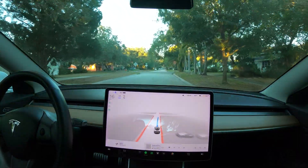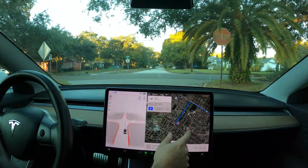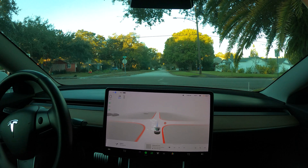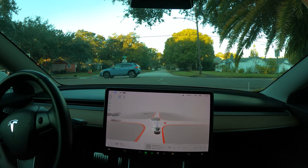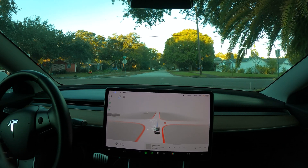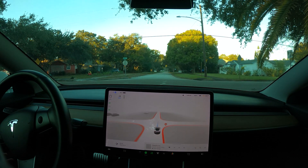Hopefully it keeps us on the right route. It's slightly different than before. We are just stopped at this stop sign for some reason. I think FSD kind of gave up. I don't know what's happening. This is the first time this has ever happened.